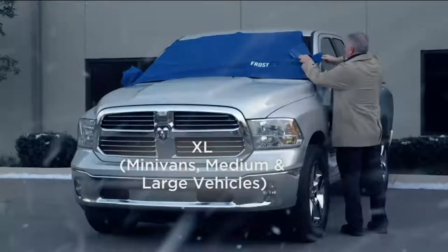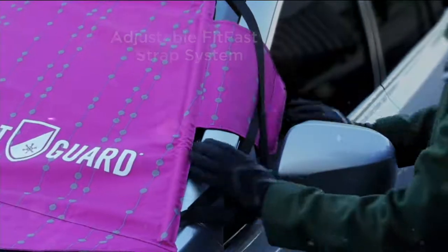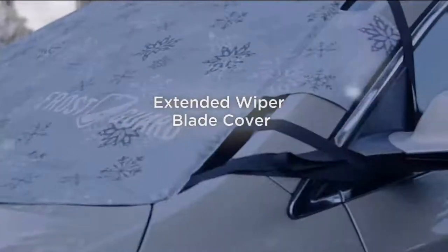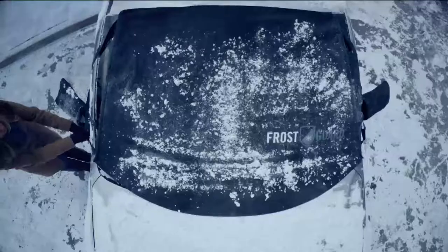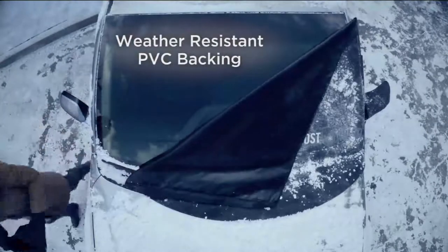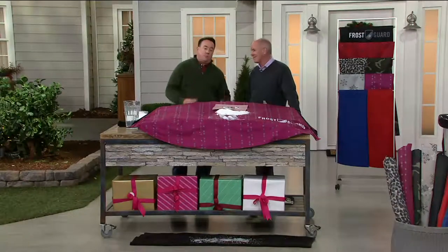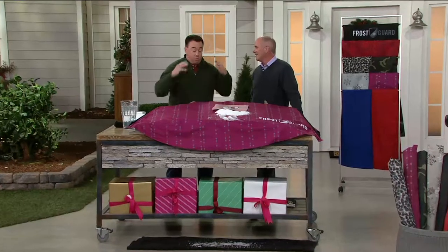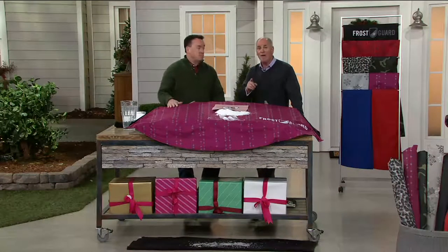Get into the habit of putting it on every single night, or even at the office. Just a little frost on the ground can mean 20 minutes waiting for your defroster, or scraping early in the morning. The kids are late to school, you miss your morning coffee — this prevents all of that. It also makes a great gift that people will really appreciate, putting them in a position where they never have to scrape again.